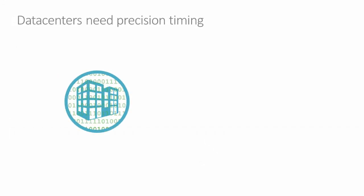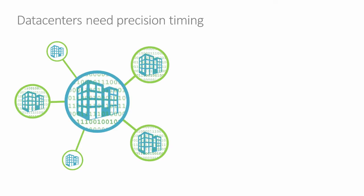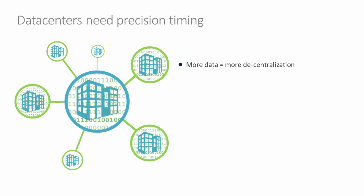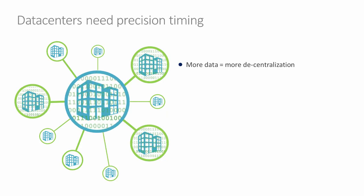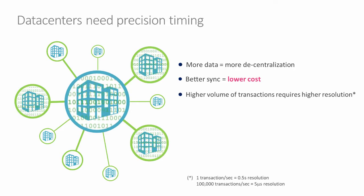One driver for change is that datacenters need more precise timing because more data is being generated in different locations. Datacenters are becoming more distributed globally, and data is being generated from remote locations and centralized globally. More computing is moving out of the datacenter into edge computing, and this data needs to be correlated. The better correlation one has, the less need for rewrite and bulk data transfer, which are costly actions. Therefore, better accuracy equals lower cost. Higher transaction volumes require greater resolution that NTP Daemon cannot offer.